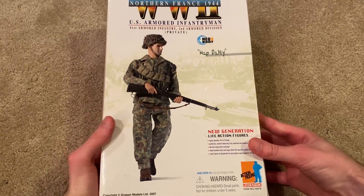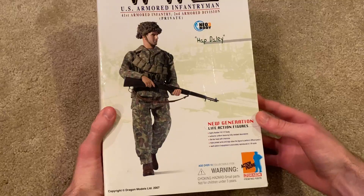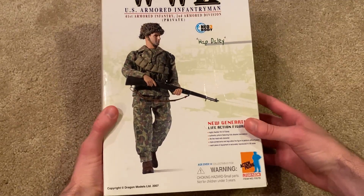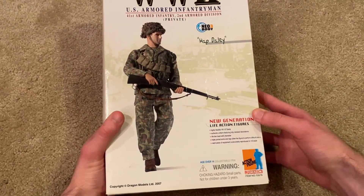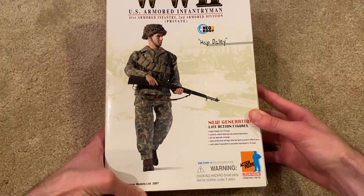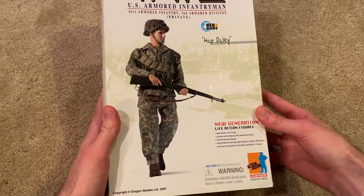Let's jump right in and take a look at the box. What's interesting about this figure is that he's wearing camouflage, which from a distance you might think this is a Pacific figure, as I did when I first saw him. But he's actually from the European front. I did a little research into why you don't really see U.S. troops in Europe wearing camouflage, and the main reason is they were often mistaken for German troops, who also wore a lot of camouflage. So obviously that wasn't a good idea — fun fact.